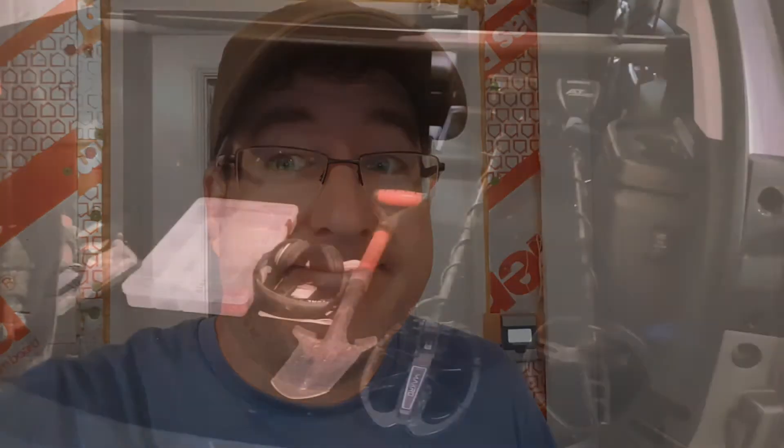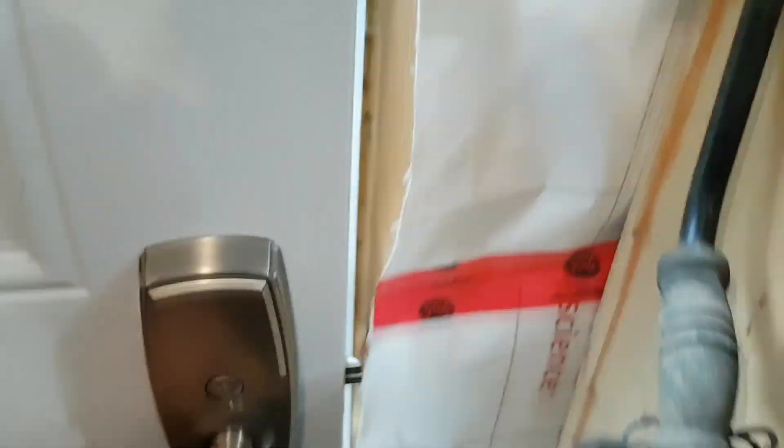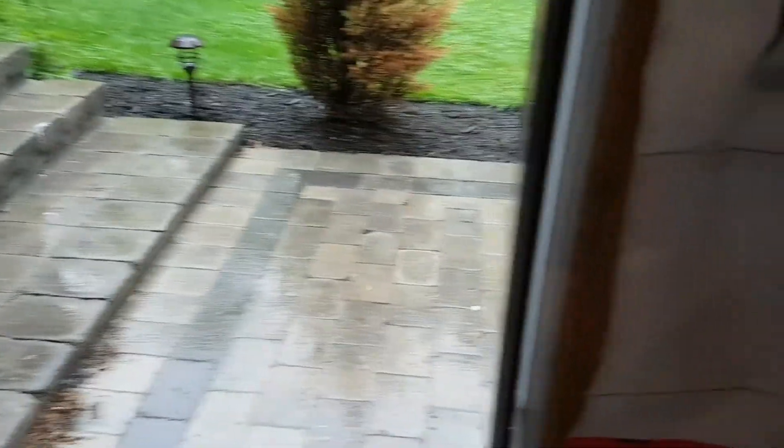Some people would be disheartened that it's raining and they can't go out detecting, but I had work to do that I've been putting off — we're going to wash the detectors today. It's just one of those things that's kind of a pain to do, especially with the AT Pro, because you've got to take the receiver-transceiver unit off. I've just been putting it off for so long — you've got to take each detector.